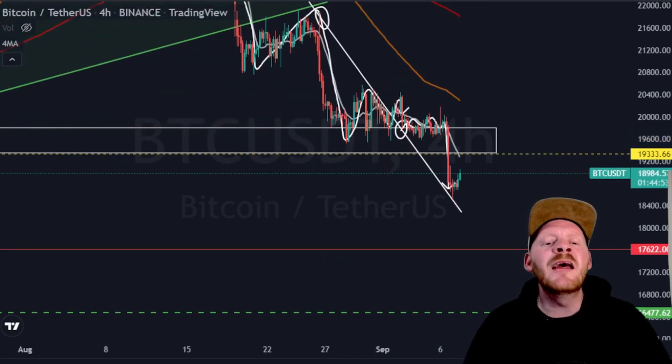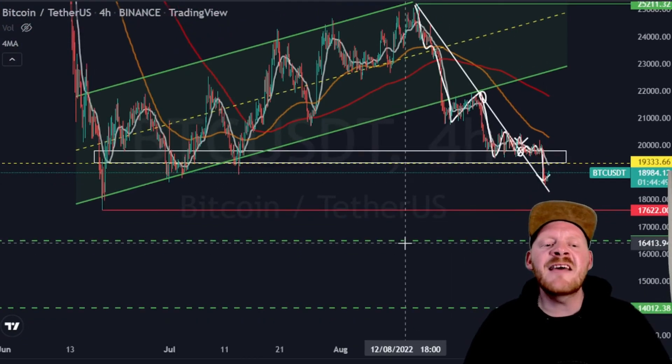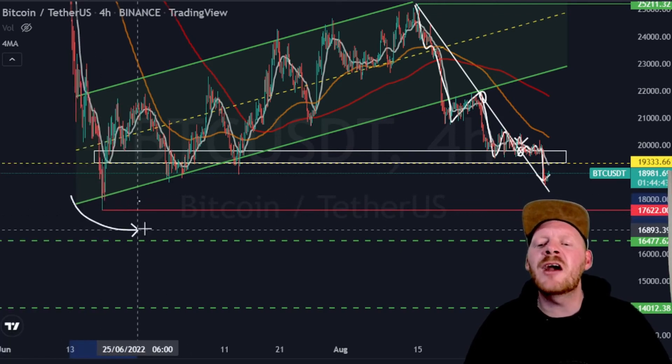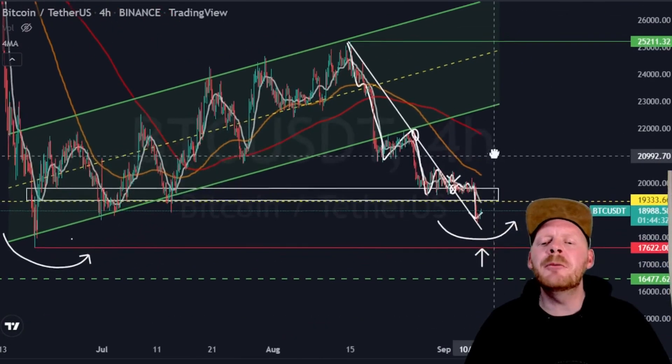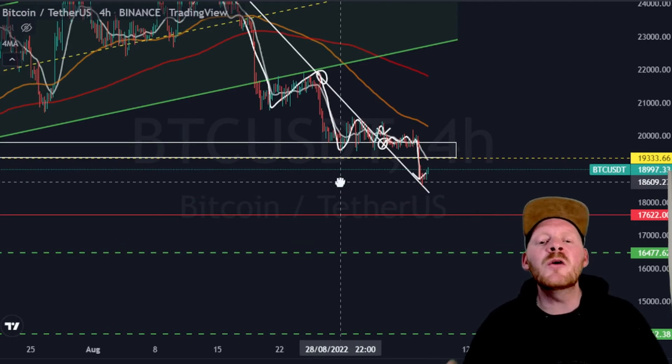If we zoom out a little bit, we can see that we have formed this low exactly at 17,622 US dollars. This is a quite bullish case — we have formed a double bottom, and that is actually quite bullish for Bitcoin. A double bottom is always a bullish pattern. We're also going to look at the worst case scenario if we're going to see a dump towards the downside, to see which levels we could expect, and for that we're going on the weekly chart.